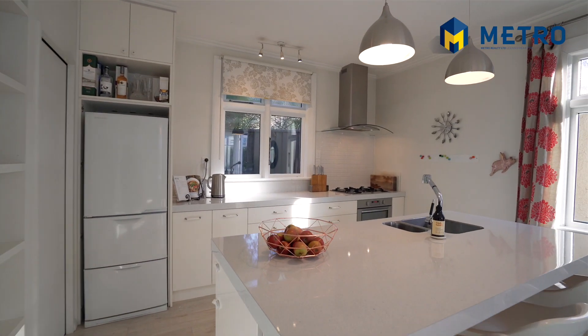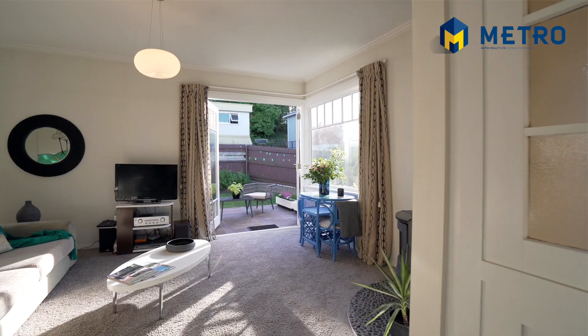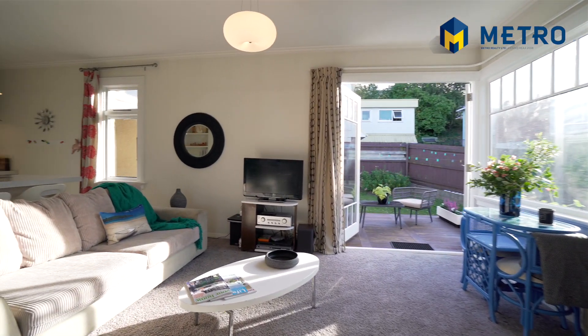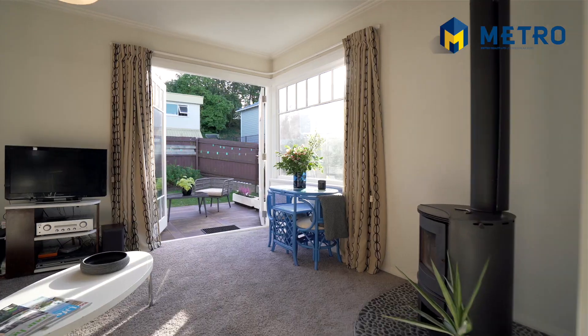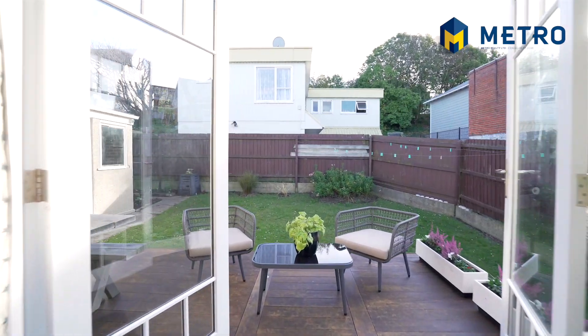Hi, I'm Myles Rapley from Baileys Metro Dunedin and welcome to 135 London Street. This is truly a rare opportunity to own an executive two-bedroom townhouse on an easy care secure freehold site close to the heart of the city.